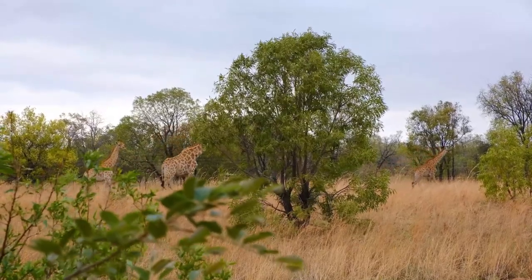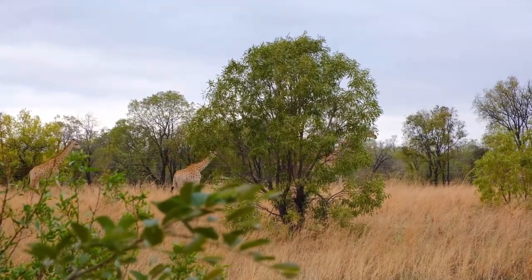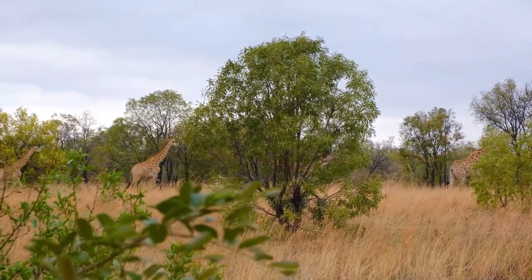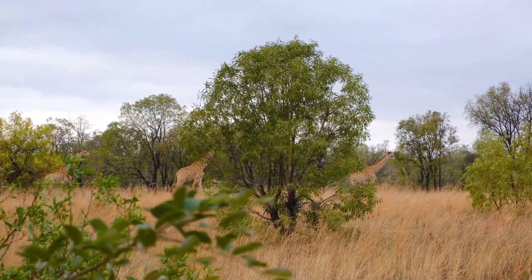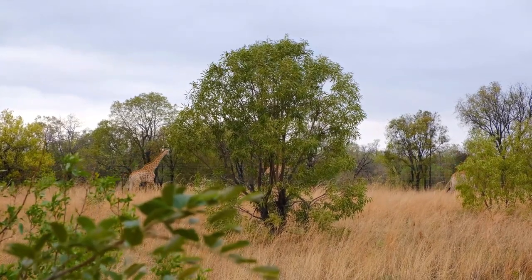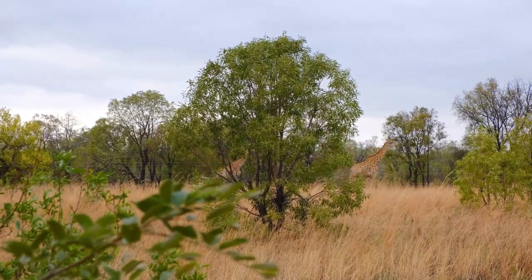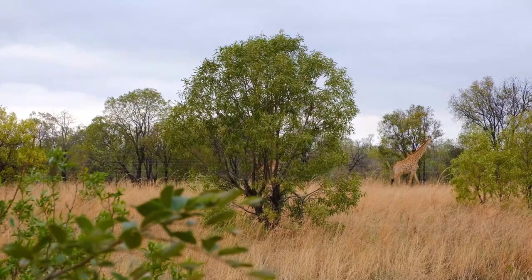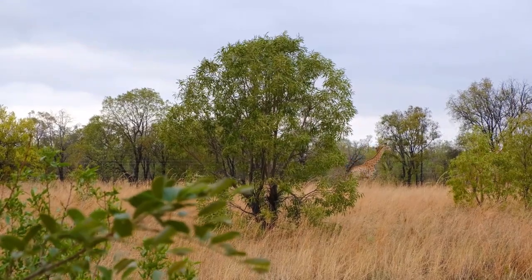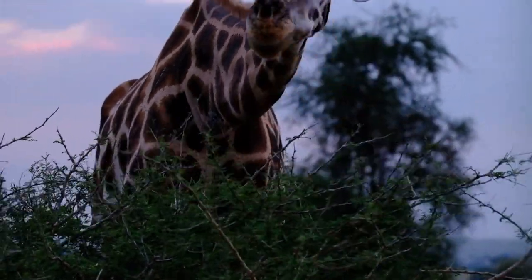Protecting giraffes involves addressing various threats they face in the wild. Habitat preservation: support and promote the establishment of protected areas and wildlife reserves where giraffes can roam freely without the threat of habitat loss. Anti-poaching measures: implement and enforce strict anti-poaching laws to prevent illegal hunting of giraffes for their meat, skin, or other body parts. Community involvement: engage local communities in giraffe conservation efforts, providing education and involving them in sustainable practices that benefit both the environment and their livelihoods.